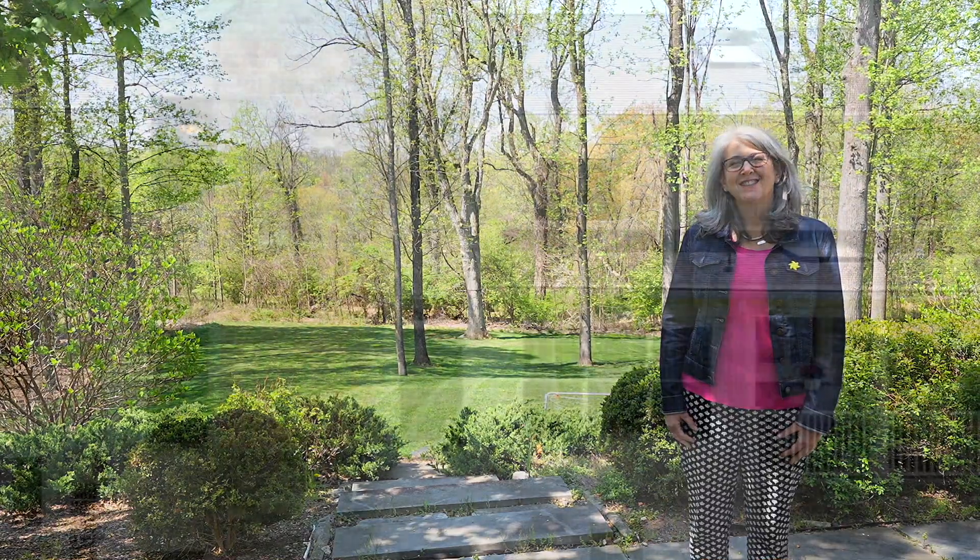If you would like to make this house your home, all you need to do is call the Blanchard team at Berkshire Hathaway Home Services, New Jersey Properties, right here in Baskin Ridge. Thank you.